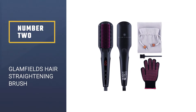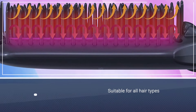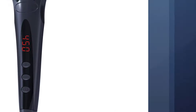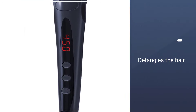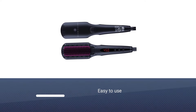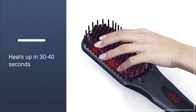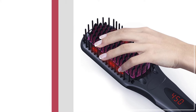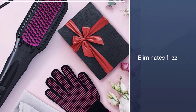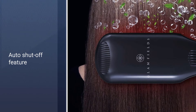Number 2: GLAMFIELDS Hair Straightening Brush. GLAMFIELDS Hair Straightening Brush is an easy-to-use hair straightening brush that straightens your hair effortlessly in minutes. It has 12 different heat settings: 120–160 degrees Celsius for fine hair, 170–200 degrees Celsius for slightly curly hair, and 210–230 degrees Celsius for thick, curly hair. It heats up in 30–40 seconds. The anion technology of this brush straightens your hair safely and eliminates all the frizz. It also has an automatic shut-off feature for added safety. The LED display shows the temperature and other functions.